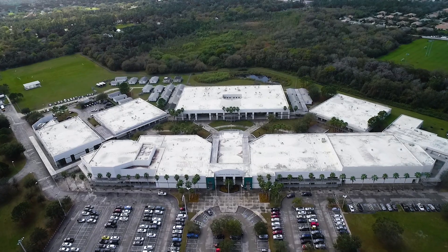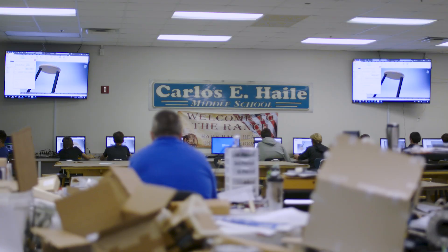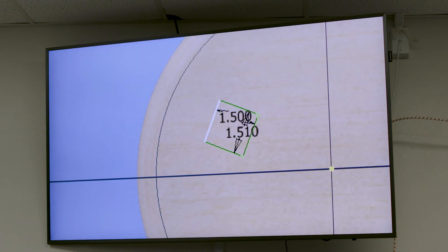We've rolled it out to all of our high schools and the majority of our middle schools. We are providing the most current and up-to-date experience that anyone in the state of Florida is.